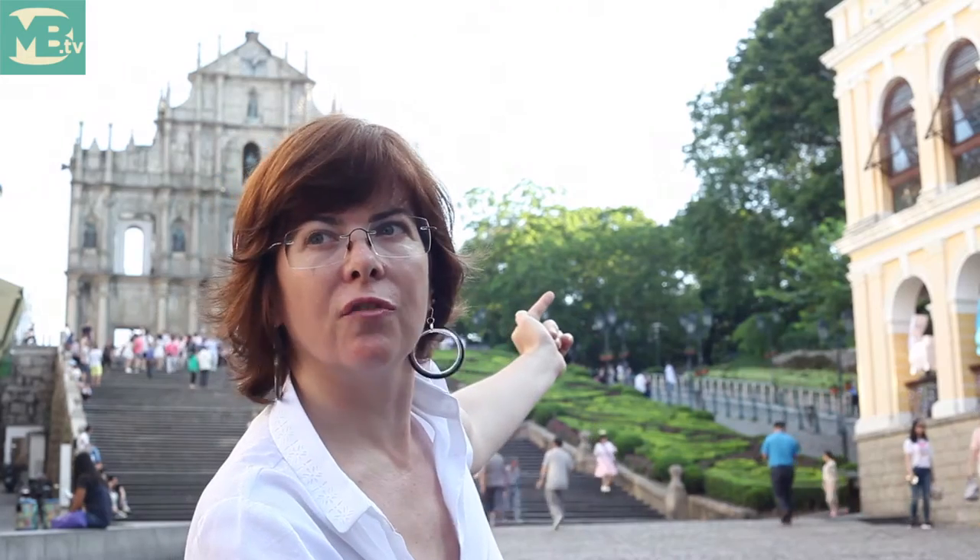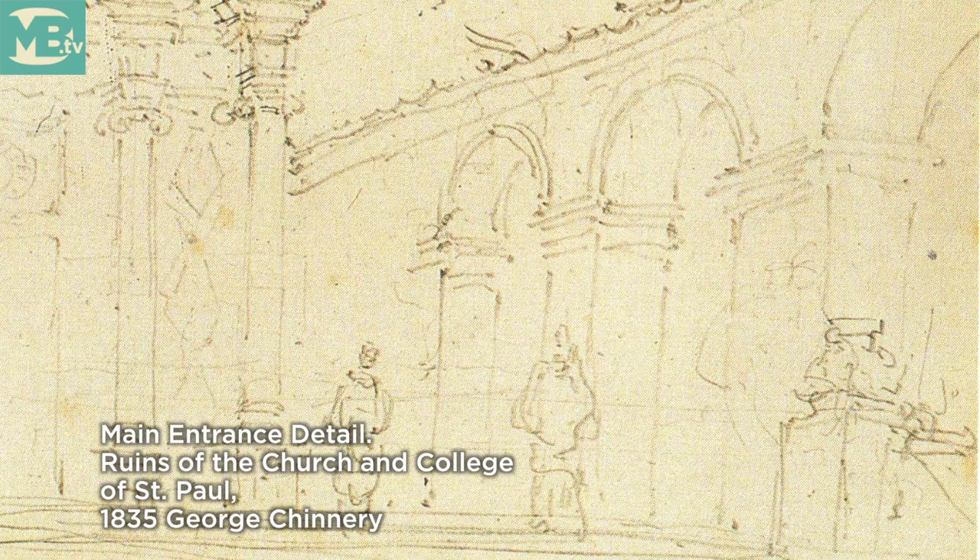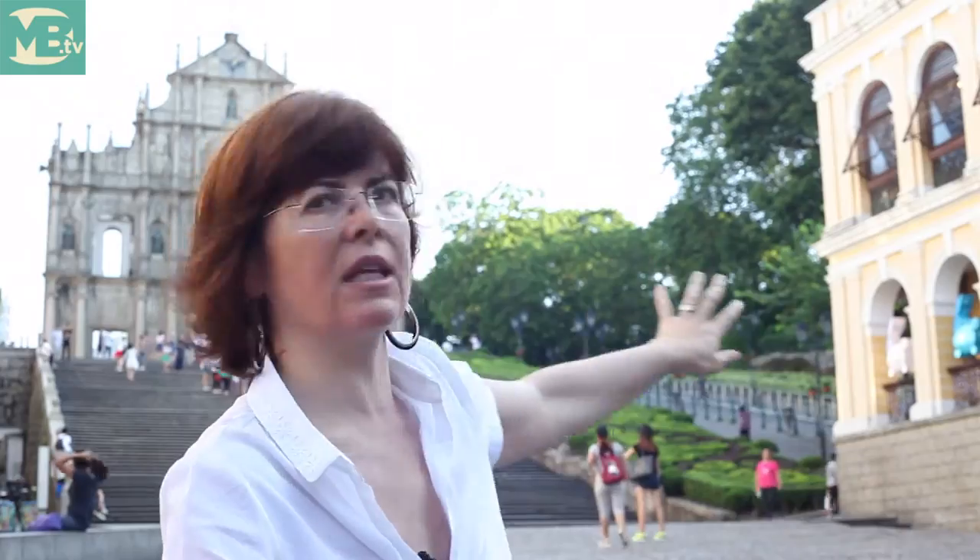Right next to the church facade, on the right side, you had the main entrance to the college. So you had the church, the community area, and the school. The school was along the stairway.